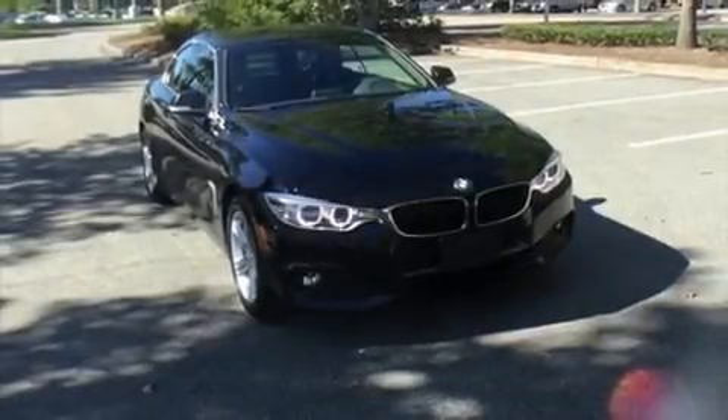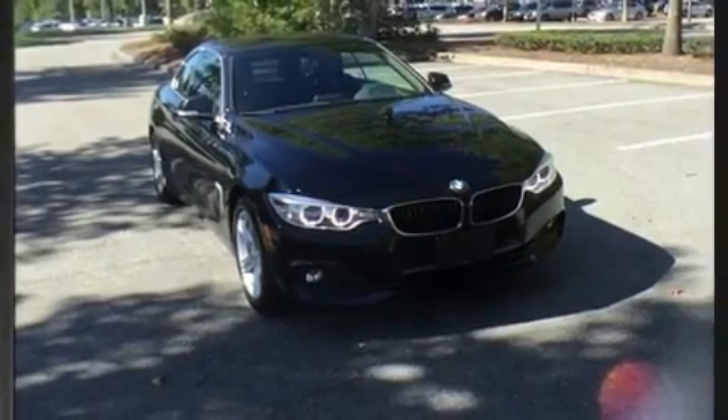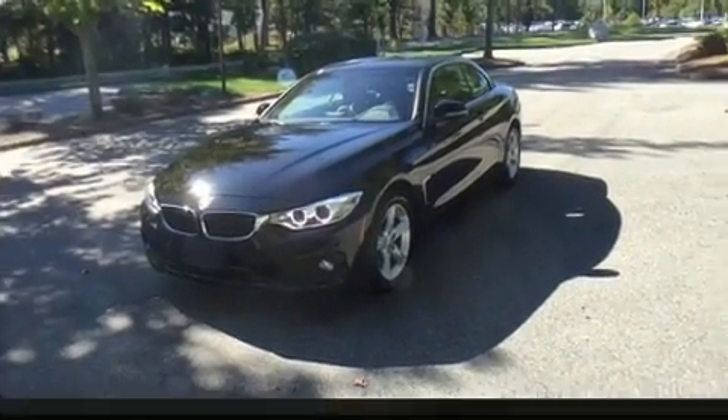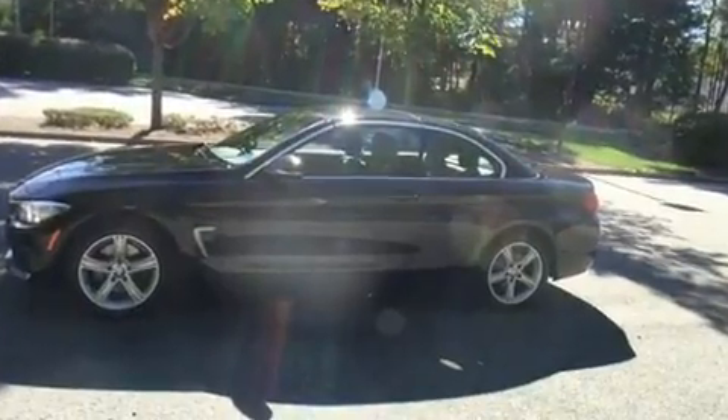With just over 45,000 miles on the odometer, this vehicle combines dashing good looks with great efficiency and utility. It features all-wheel drive versatility, an automatic transmission, and a two-liter four-cylinder engine.